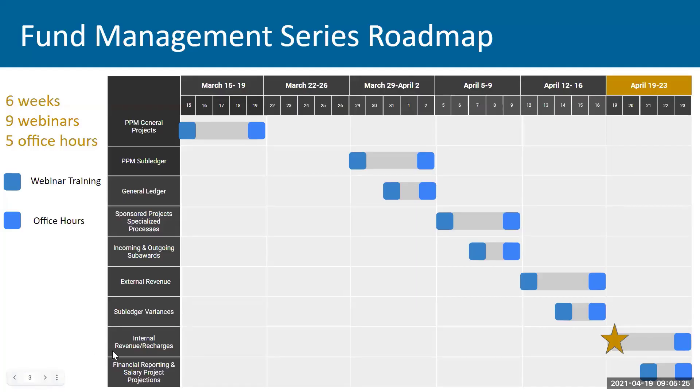Just as a quick overview, friendly reminder that we are here on internal revenue and recharges, so we're almost at the end of our series — this is number eight. Today is Monday the 19th. On Wednesday we're going to be going over financial reporting, talking about the replacements for my funds in EBS, account hierarchies, and managerial hierarchies. So please join us on Wednesday. And then on Friday every week we have a joint office hours for the training sessions that we put on that week.